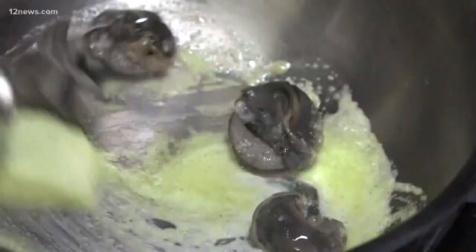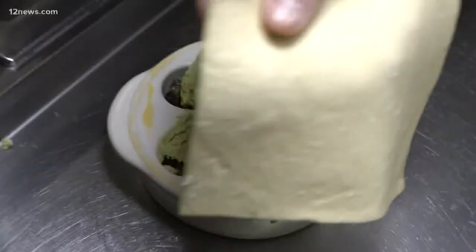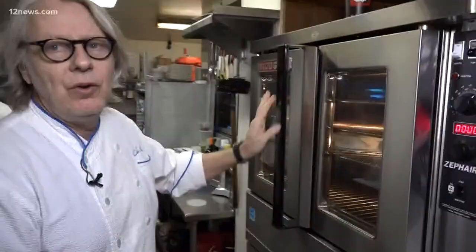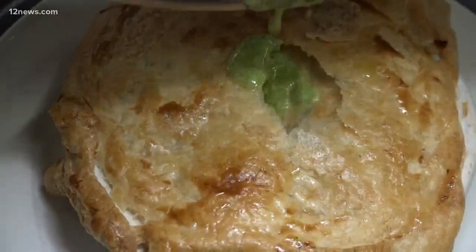The snails are sautéed in a homemade herb butter and placed in a dish. More butter is added before being covered in puff pastry and egg wash. We bake that for about 12 minutes, or until golden brown, at about 350 degrees. This beautiful steaming dish gets more butter before searching for the escargot treasure.